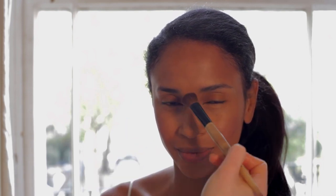Pop a creamy blush right on the apple of the cheek — this invokes a fresh healthy glow from within. By focusing on glowing highlighted skin rather than shading under the cheekbone, we draw the eye to the center of the face, so there's no need to contour.